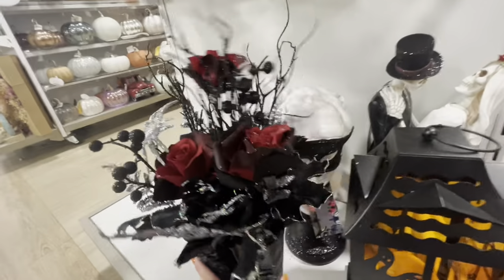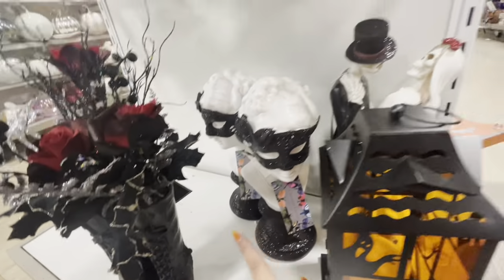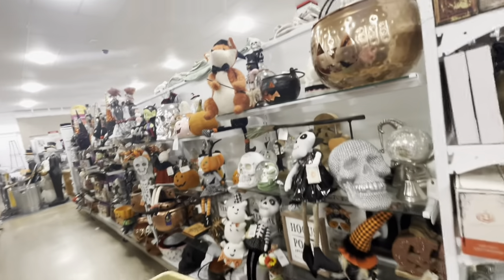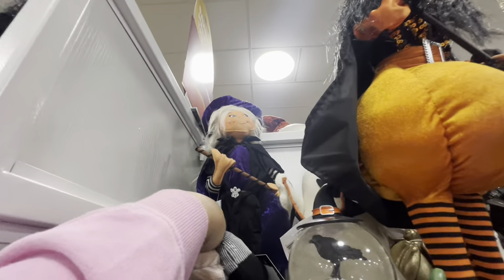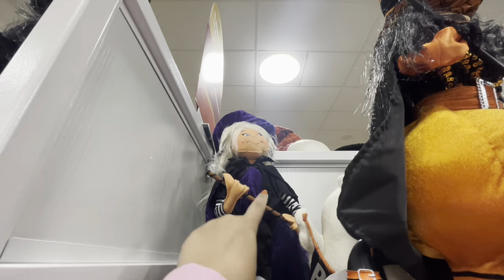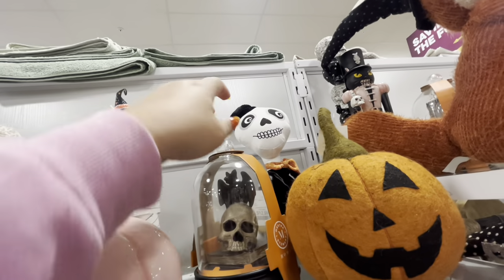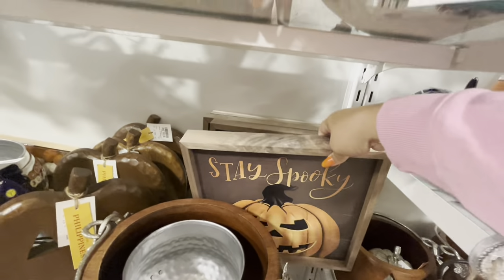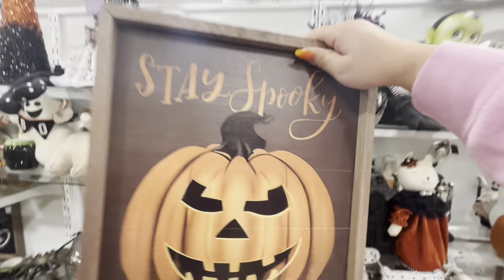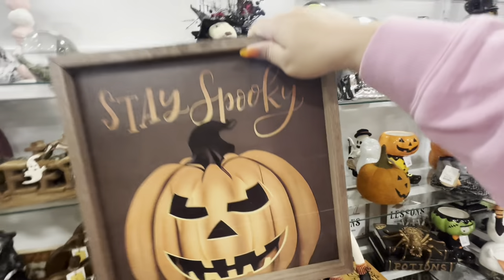They have these new bust pieces over here for $20. Let's see the Halloween aisle for anything new. The big Annalee — she's new, I have not seen her, she's $25. Oh look, another one with the cloche — this one is different, I think it has a bat on top. And this one is a cute picture — 'Stay Spooky' with a classic pumpkin, $15.